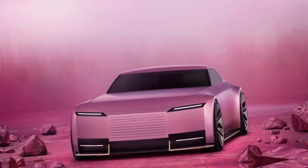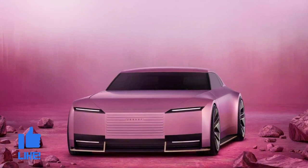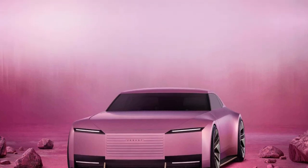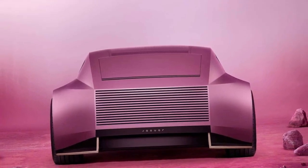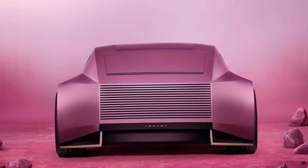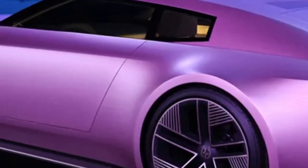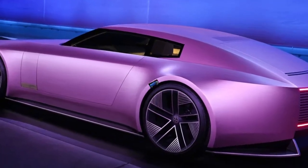At the front, the new Jaguar has a very modern and unusual face with rectangular shapes on which there is a new logo, inscription, and two ultra-thin LED lights. The rear is equally controversial in appearance. The thick rear fenders are separated by another rectangle filled with horizontal slats and horizontal light strips. The most unusual solution is that the Type 00 does not have a rear window.